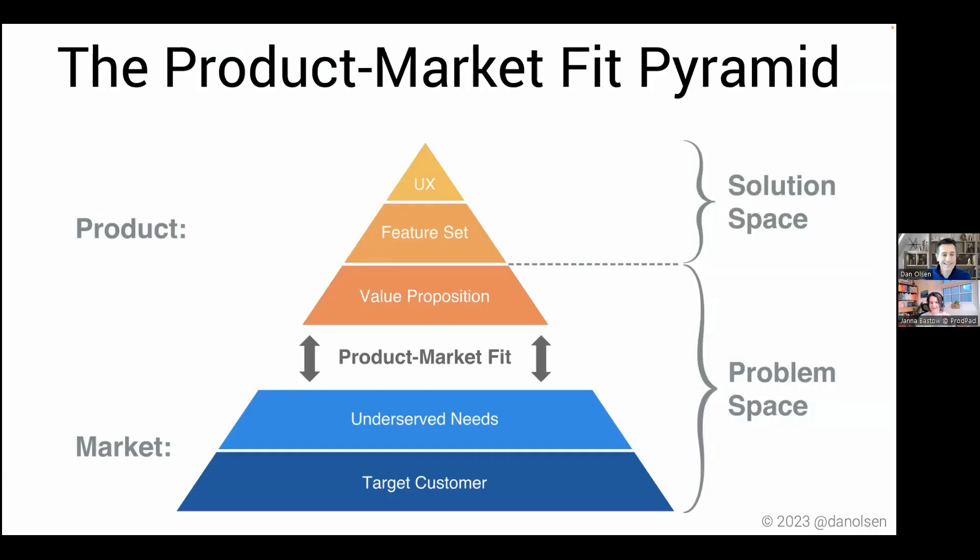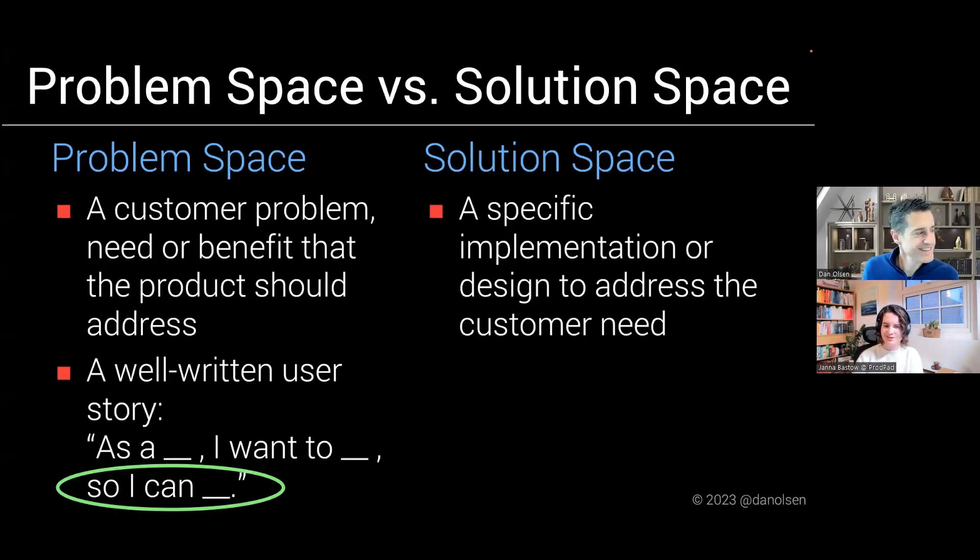The first three layers of the pyramid are in the problem space — the value proposition is the transition from problem to solution space. What happens when you just jump in and say 'let's build this feature'? You're jumping to step four — it's ready, fire, aim. That's why the odds are so low. In the States, we say you're throwing spaghetti at the wall to see what sticks. I want to show this screen with problem space and solution space so you can see the definition and the template with the relevant part highlighted.